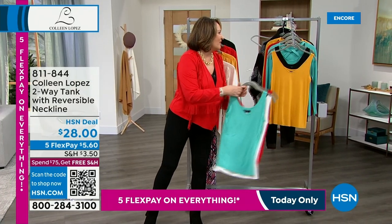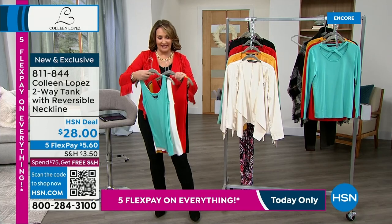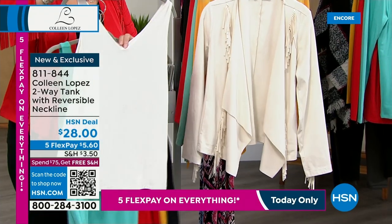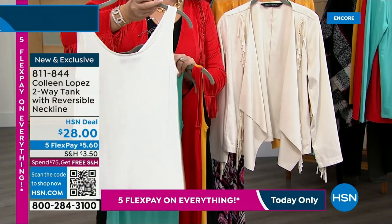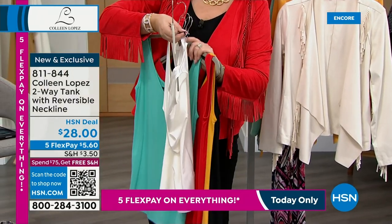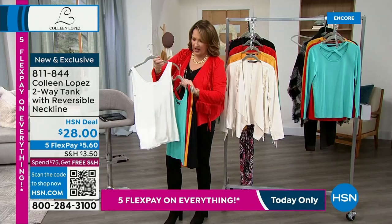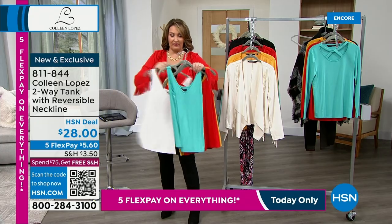Now we have the matching tank — there's nothing nicer when getting a set like this than to have that perfect match in a tank. There is the beautiful cream and the matching cream tank. What makes it special is that it's reversible — v-neck on one side and scoop neck on the reverse. We attached the little hang tag with a tiny thread — you snip that because you don't want the tag when wearing it with the scoop in the front. Very easy to snip and remove.